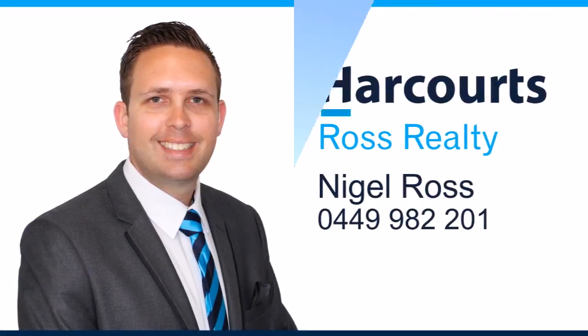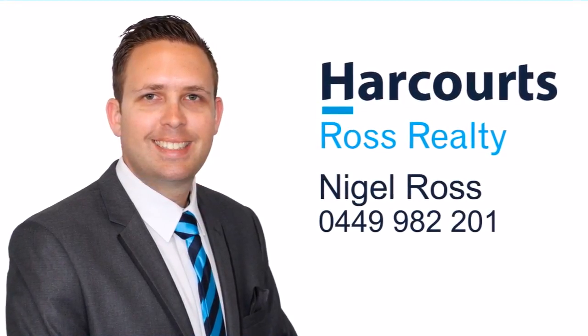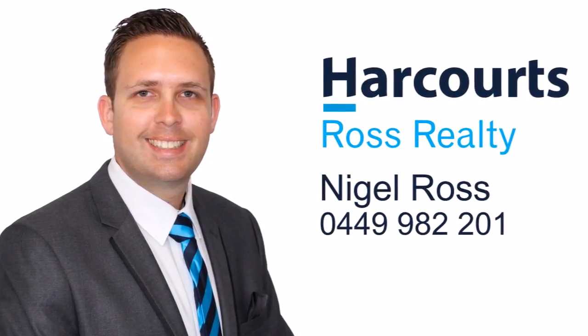For more information or a personal viewing, contact Nigel Ross from Harcourts Ross Realty on 0449 982 201.